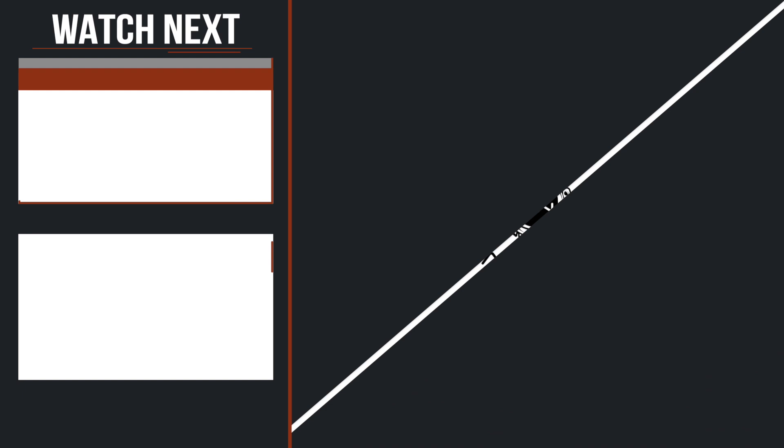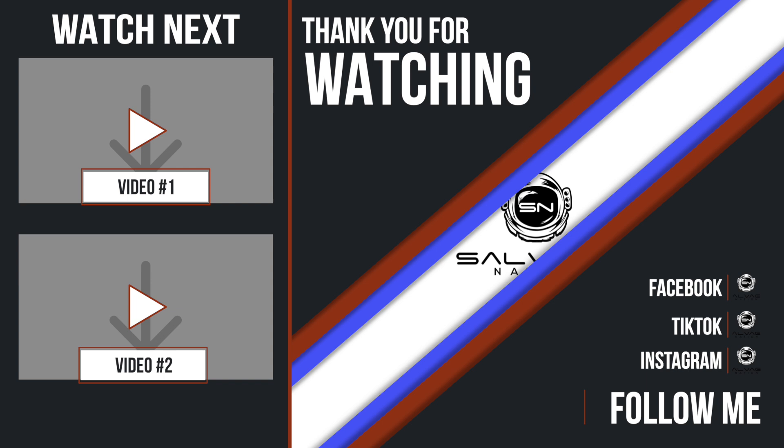Thank you for watching. If you enjoyed that, why not check out one of my previous videos on the left — there's plenty in the playlist. If you want to know more about the salvage game, become a member of Salvage Nation and I'll be there to guide you along the way. And don't forget you can follow me on Facebook, TikTok and Instagram if you want to get an inside scoop before YouTube.